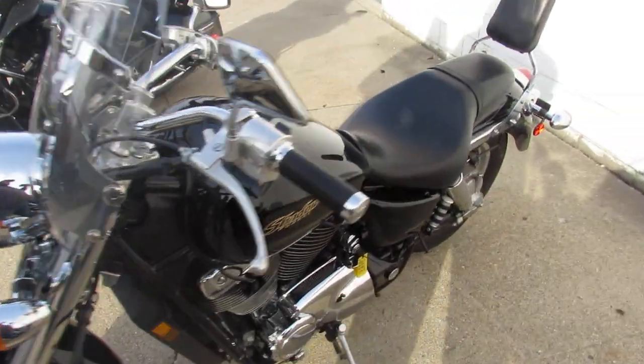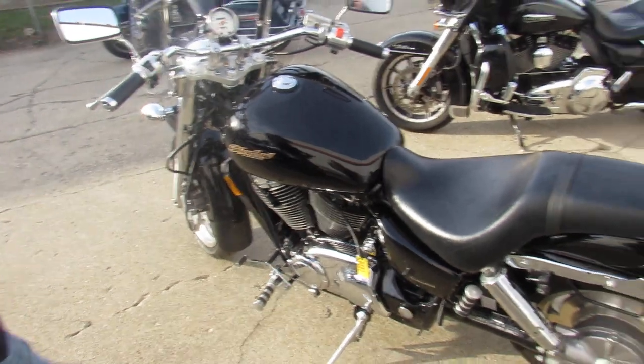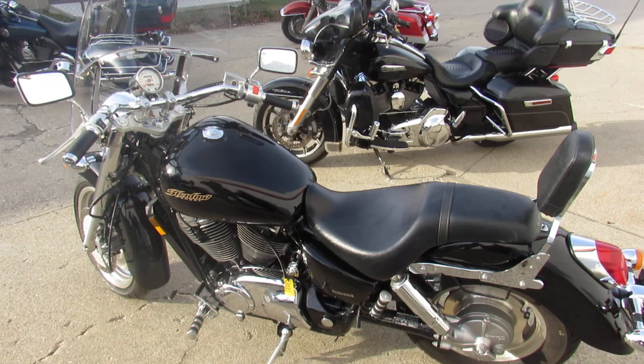It's just been serviced at a factory authorized Honda dealership — been inspected, all the fluids have been changed. Ready to ride. You guys can buy with confidence. It's a nice, clean, low mileage bike for the money.